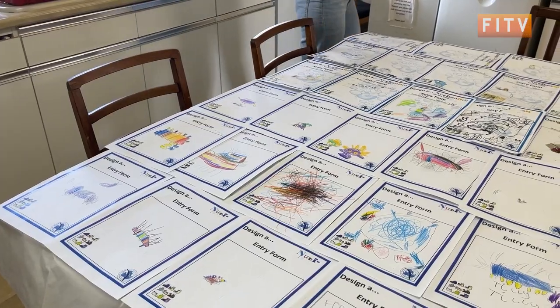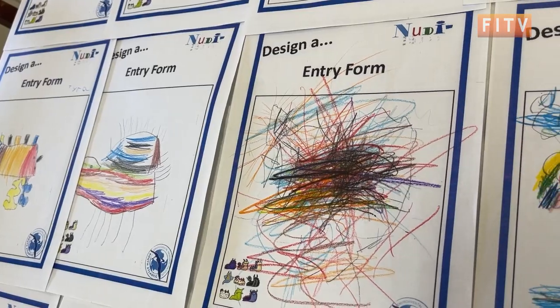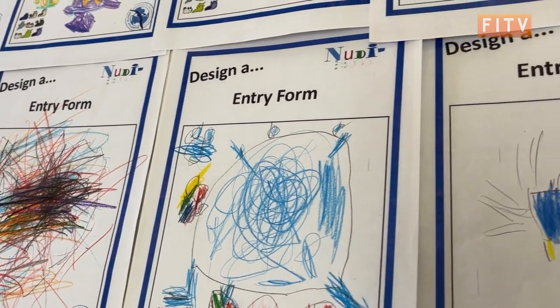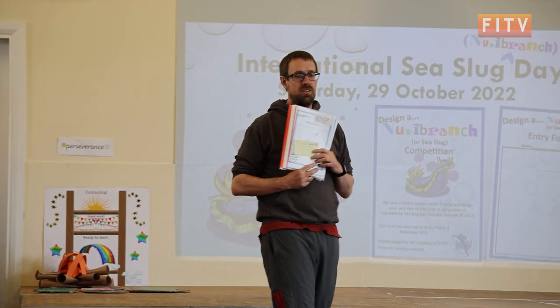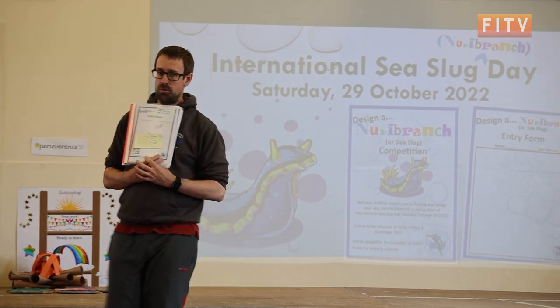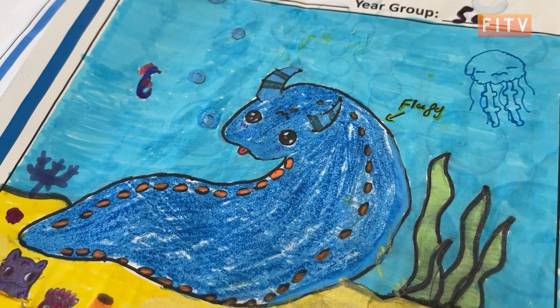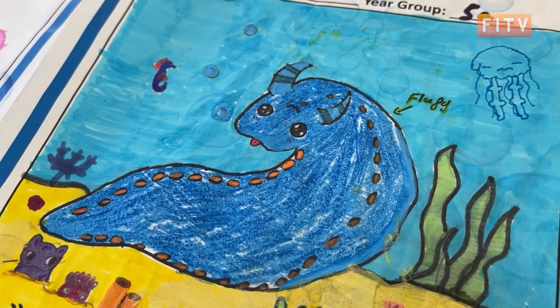Those that were highly commended — the children were free to use their own creative juices. The teachers kindly gave a presentation beforehand, so the children learned what a sea slug is, what a nudibranch is, and also some of the local findings that we have. From there, the children got to explore in their own way what they think a sea slug or nudibranch would look like, using their imagination.